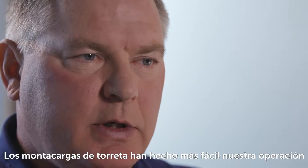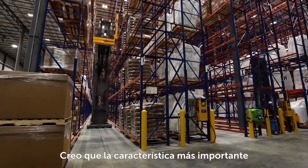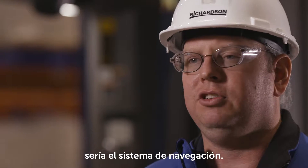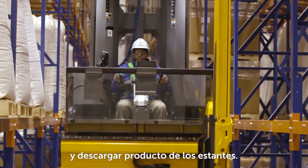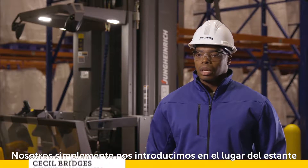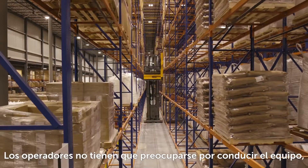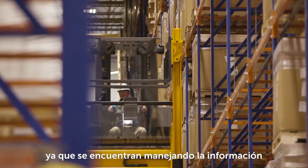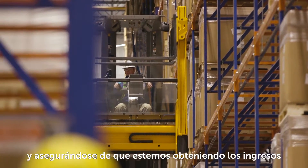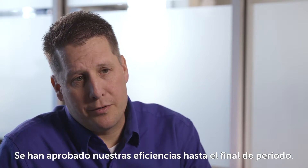The turret trucks have made our operation easier and also more productive for us. I think the most important feature would be the navigation system. Warehouse navigation takes a lot of time out of both loading and unloading product from the racks. We simply punch in the location of the rack and the turret truck does everything on its own. The operators aren't having to worry about driving the truck — they're managing the data and making sure that we're getting the right inputs and right outputs, either to the customer or to the operation.